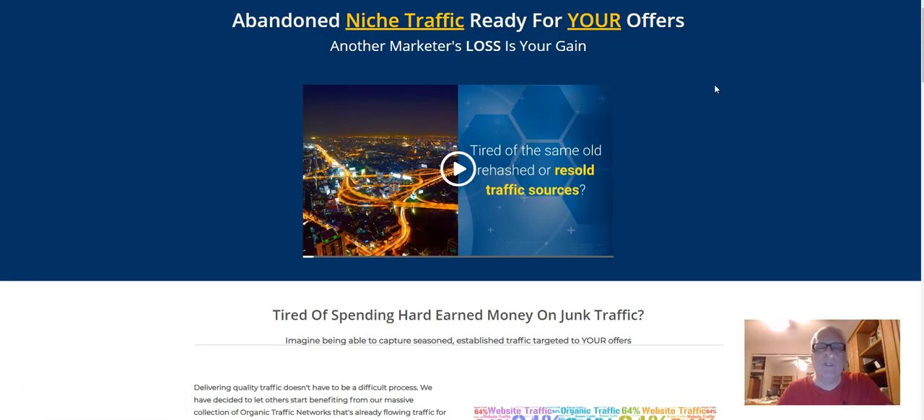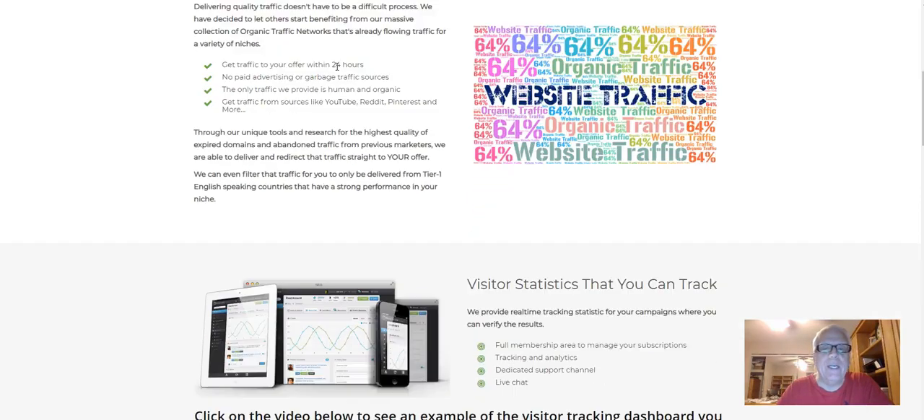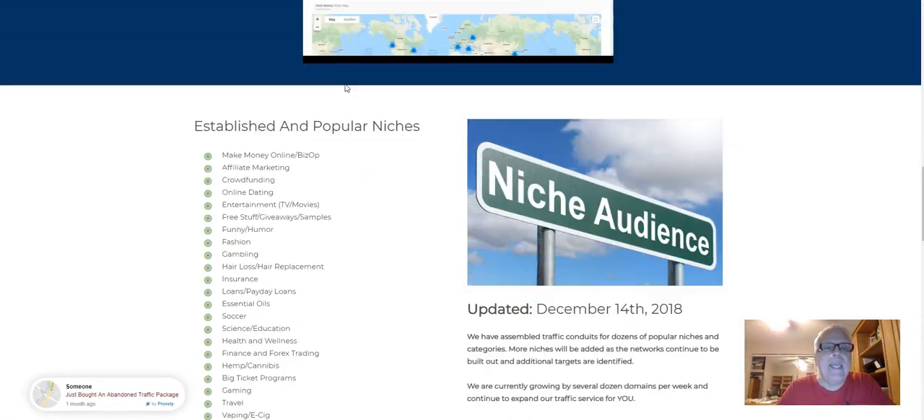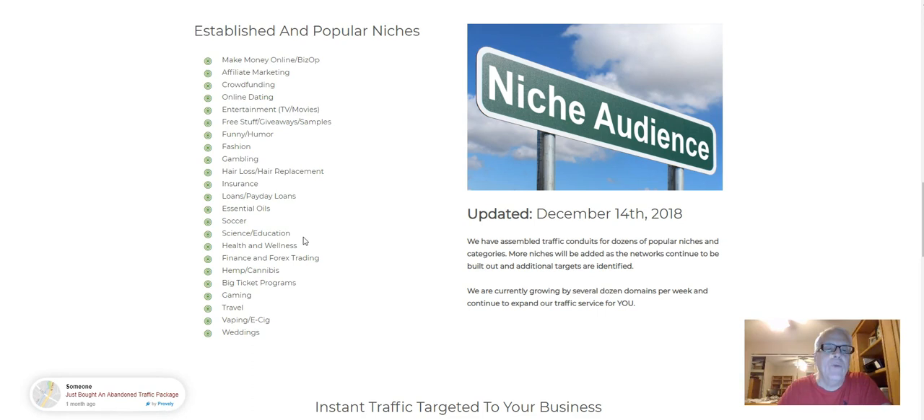This is what your sales page will look like. As a prospect lands on your sales page, make sure you scroll down and review the information. Here are some of the traffic categories: make money online, affiliate marketing, online dating, fun and humor, fashion, gambling, loans, essential oils, soccer, health and wellness, finance and forex trading, big ticket programs, travel, and vaping — that's big out there right now.